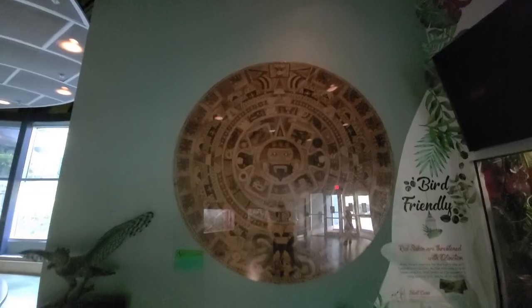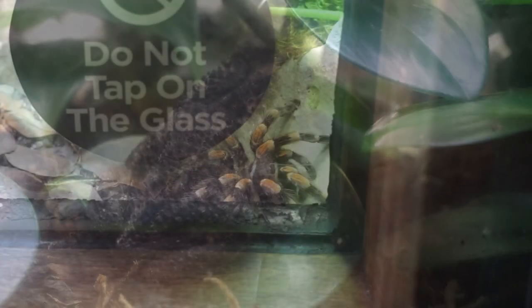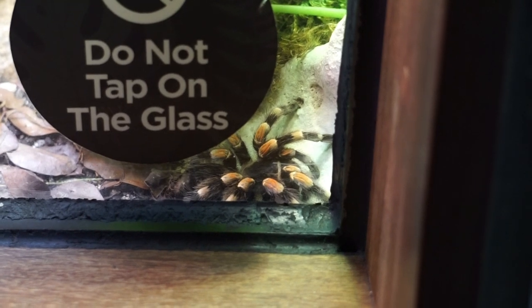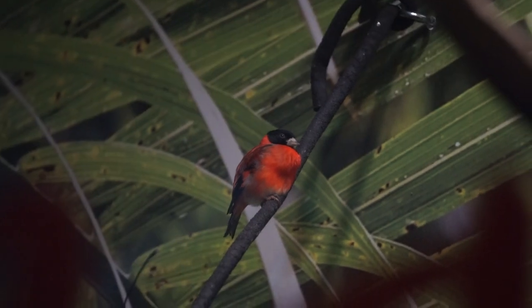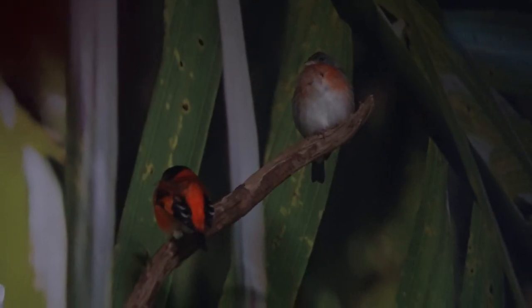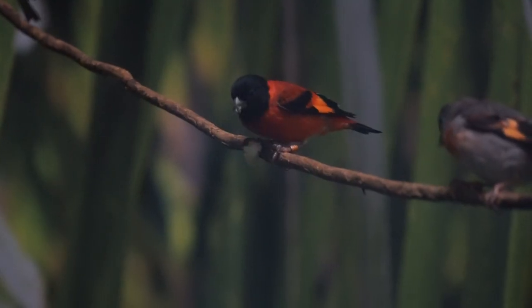On the right side of the doors, we will come across the Puerto Rican crested toad and the Mexican red-kneed tarantula. The national bird of Venezuela, the red siskin, is threatened with extinction from the illegal capture for the pet trade and habitat destruction.